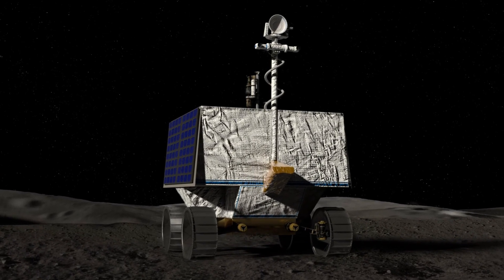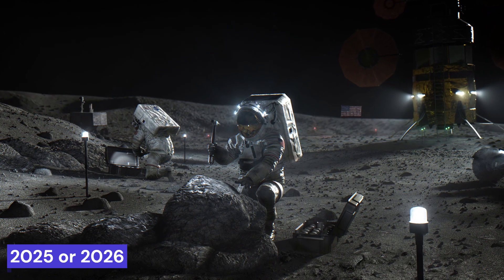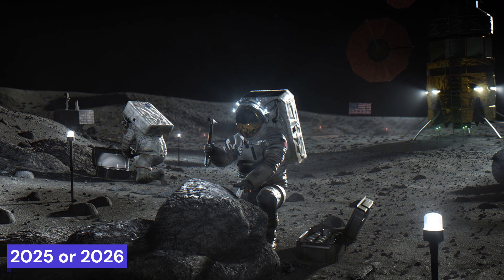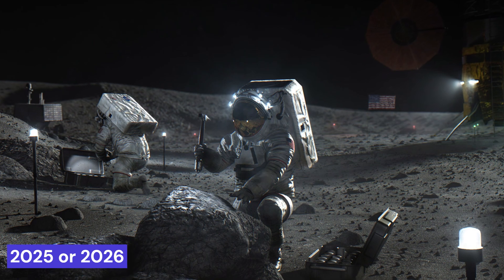Speaking of Artemis, it looks like astronauts might land there around 2025 or 2026. So VIPER is like the advanced team getting everything ready for the first crewed human mission.